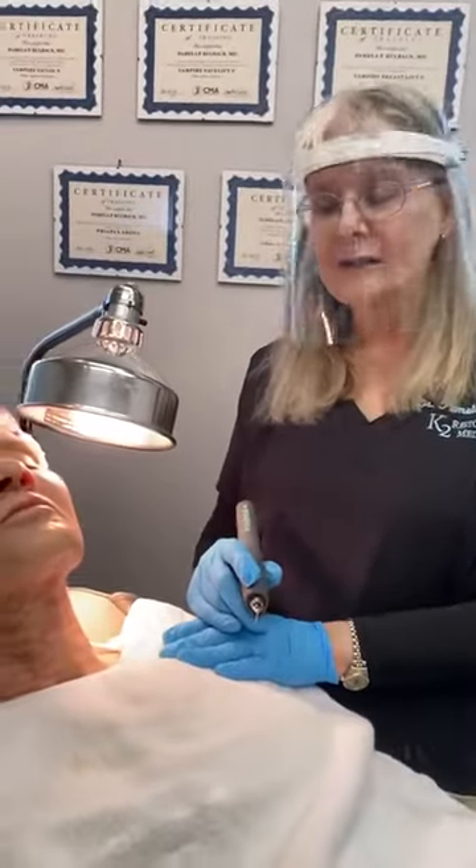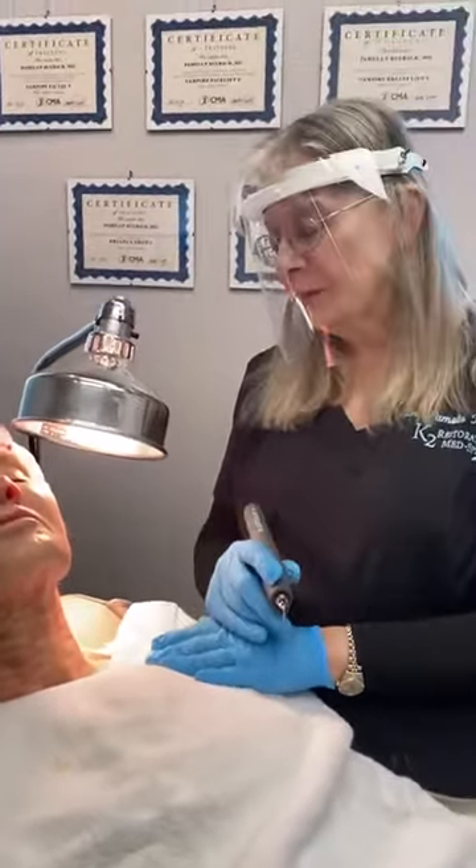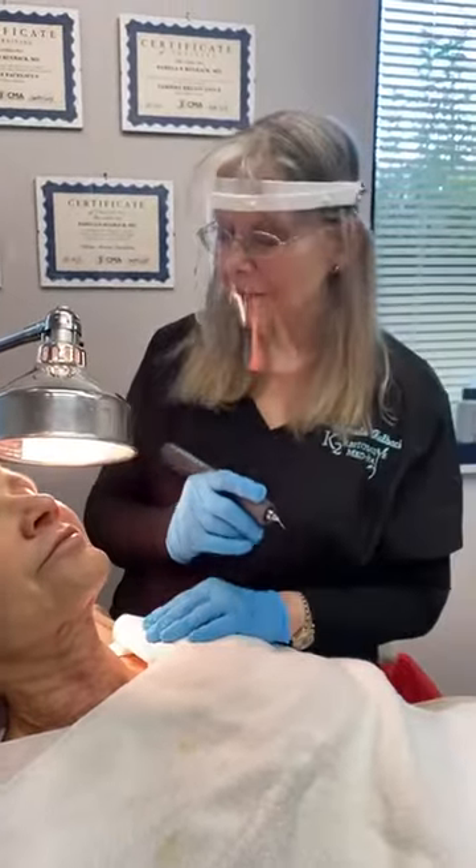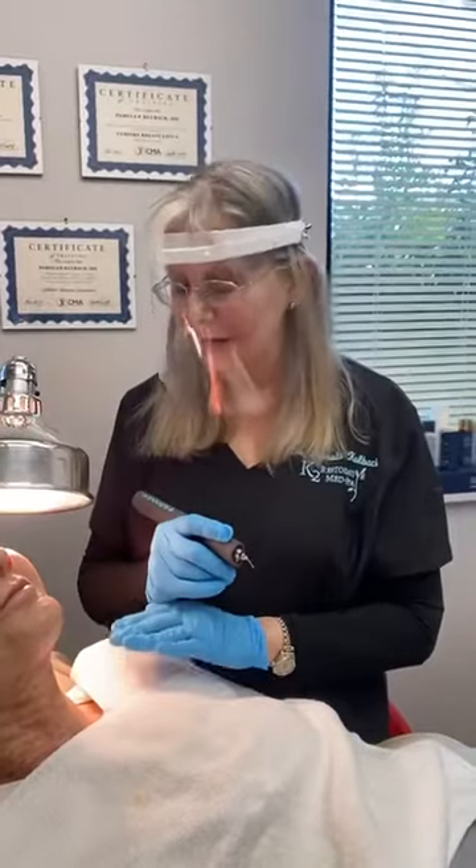This is a great alternative to other procedures for treating skin laxity. This is a beautiful woman — she's taken very good care of her skin. We've done other procedures on her like our Virtue and CoolPeel laser, and trust me, none of you can guess this woman's age. She has aged very gracefully, thanks to y'all.